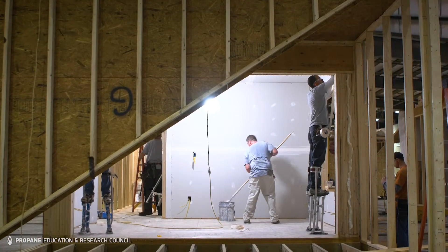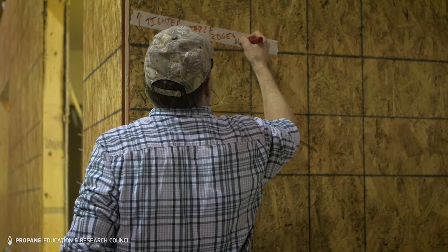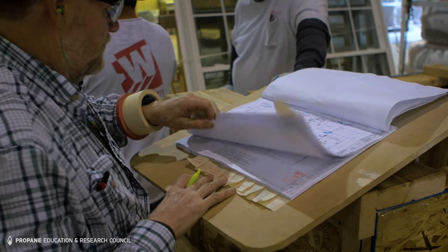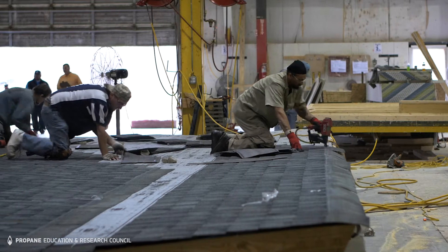When the production teams are working, quality control is working. So they're continually going through checking to make sure that each individual does their job. The consistency and quality is important because we've made a commitment here at Nationwide that we will build your home like we would if it was our home.